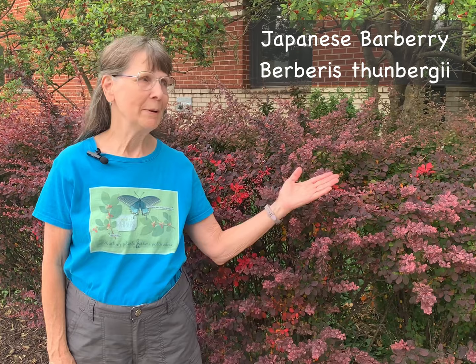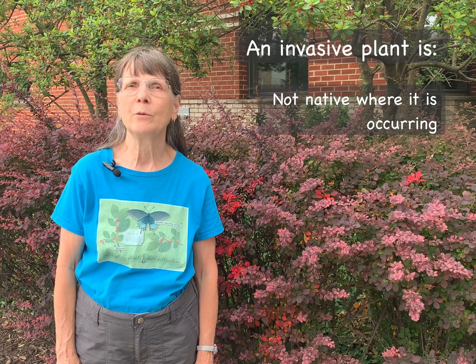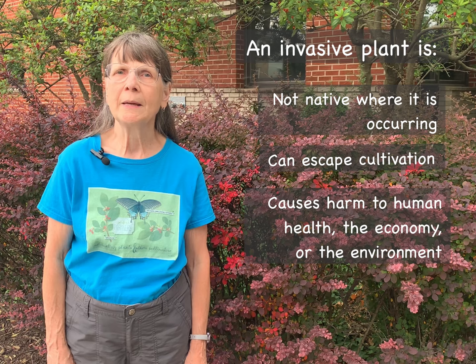The characteristics of invasiveness were outlined in Executive Order 13112, signed by President Clinton in 1999 and further amended by President Obama. That order states that an invasive plant is one that is not native to the area in which it is growing. It can escape cultivation into our natural areas and when it does, it can cause harm either to human health, the economy, or the environment.